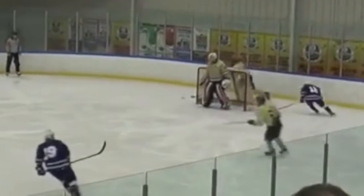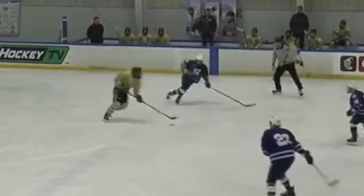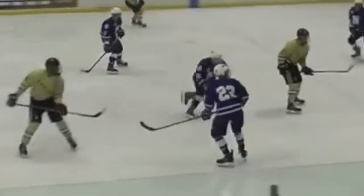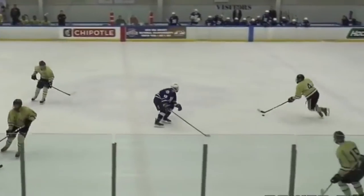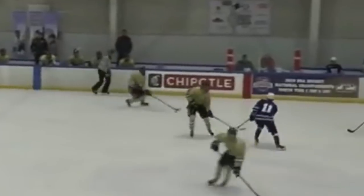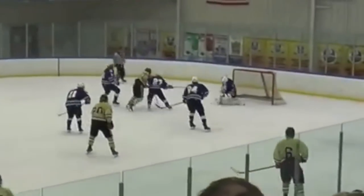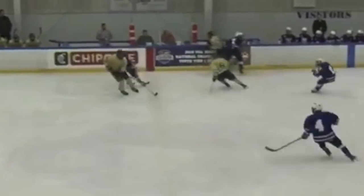He loves to move the puck up the ice by himself but will prefer to open the play after crossing the blue line rather than try an end-to-end rush. He has some slick edges and quick mitts to match his great foot speed. He stickhandles the puck at high speed with his head up, which allows him to adapt to plays quickly and dodge opponents effortlessly. He has excellent puck skills and great agility which makes him quite deceptive and tough to stop for opponents.